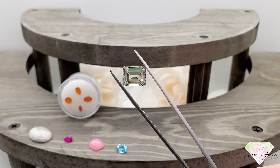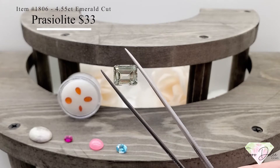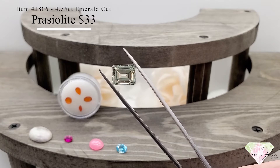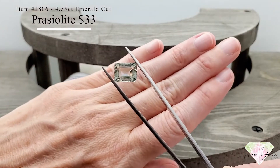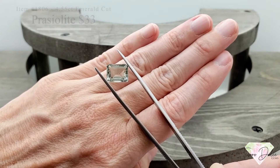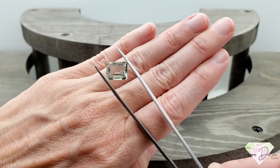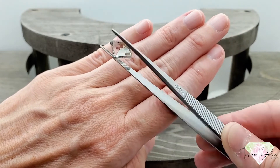Up next is item number 1806. A 4.55 carat emerald cut prasiolite for $33. A huge stone at four and a half carats — prasiolite is also sometimes called green amethyst, and this emerald cut is just so nice for only $33.